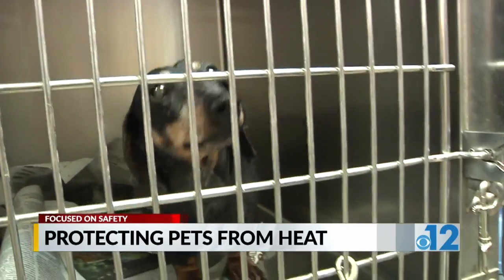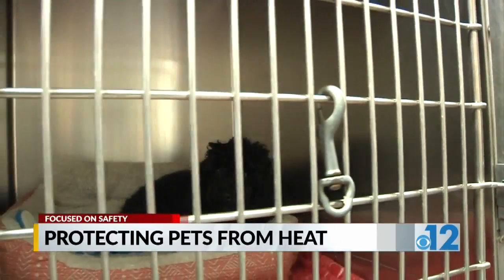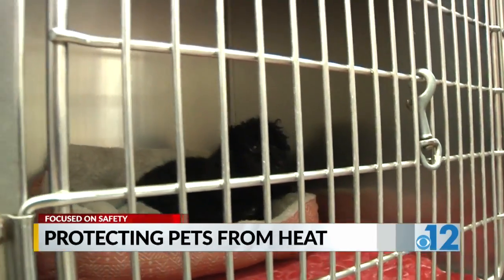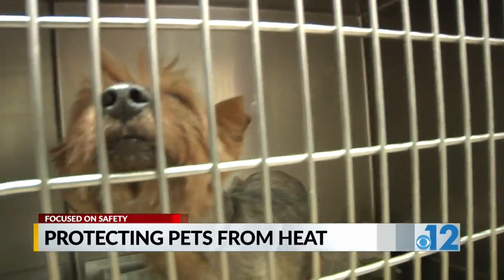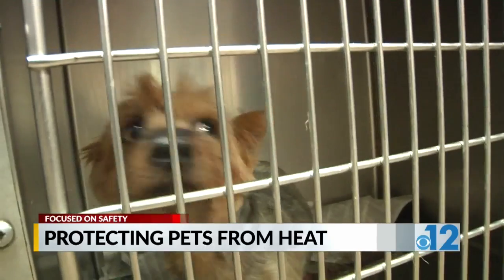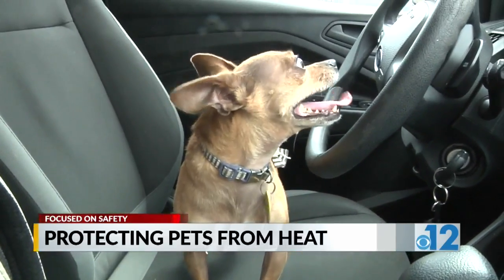Dr. Faulkner says if you see this, you need to get them to your vet right away. I do not recommend treating heat stroke at home, but you can run cool water — you can run a cool hose over them before you bring them in to cool them down quickly, then pop them in the car. Get the AC vents blowing really well, a portable fan on them while you're driving to the vet, and a cool towel while you're driving to the vet.